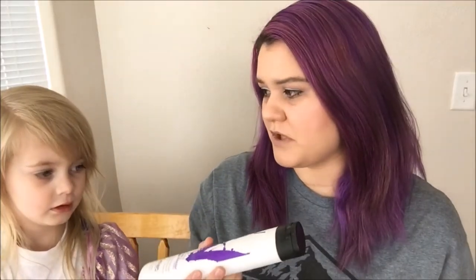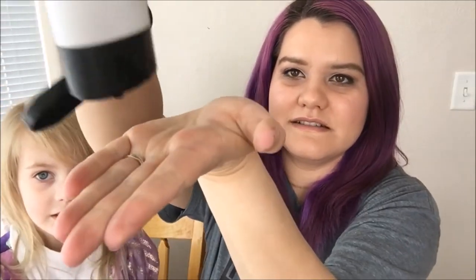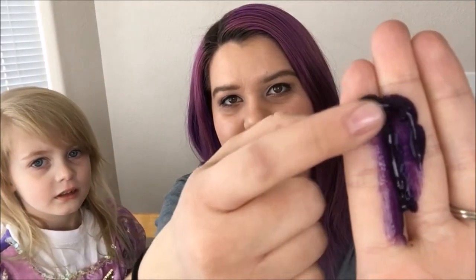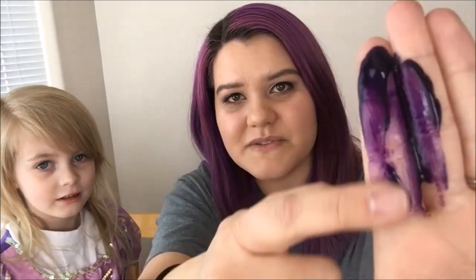Should we show everybody how purple this is? Like, that is dark purple. That's going for a bit. And hair — so that's what it looks like. Then it just suds up like regular shampoo. I'm going to go wash this off. You can tell it's a little purple, and that's just leaving it on for like ten seconds.